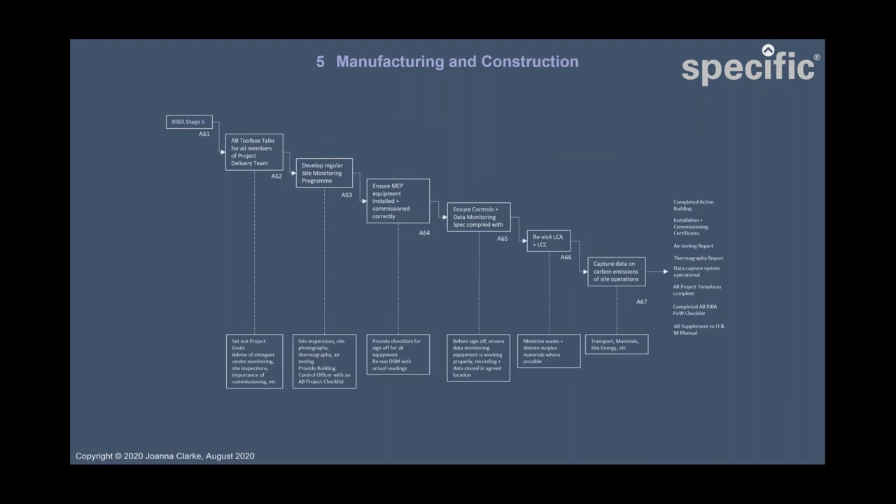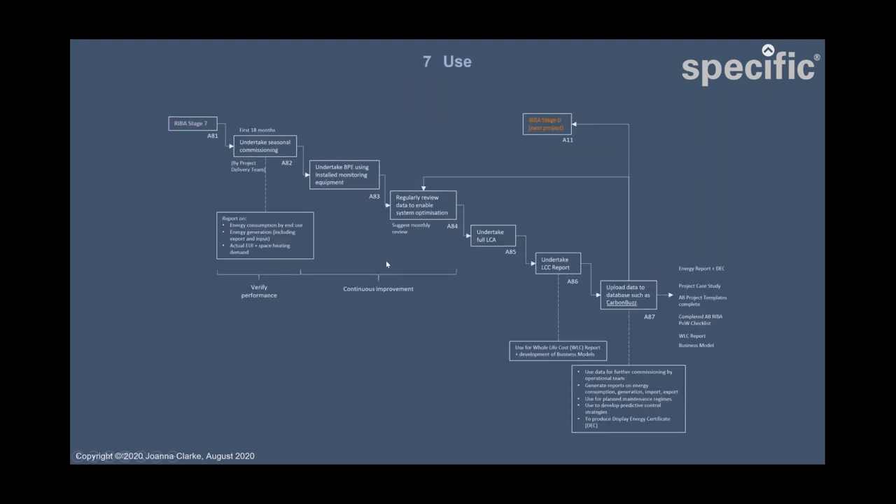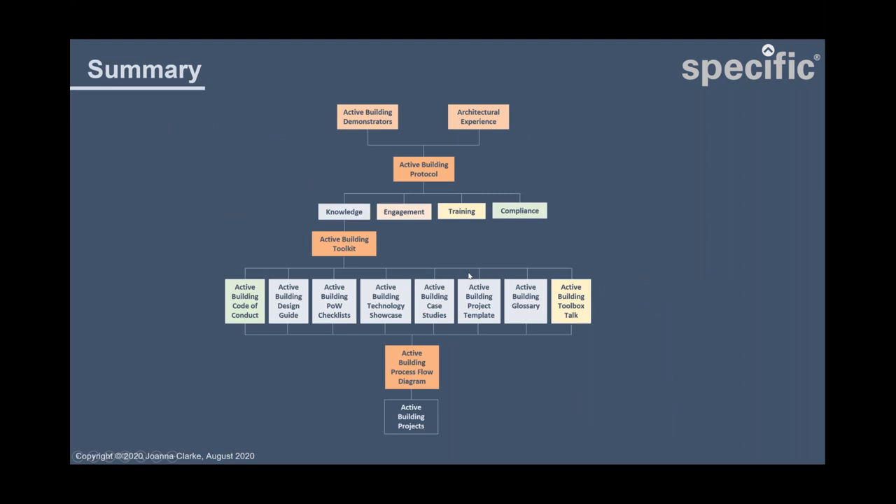Some steps get more complicated as they go through, and some are simpler. The key idea is that when you look at your project in use, once you've uploaded your data to a database, that data feeds back to the first step, informing the process of designing your next active building project. In summary, my project uses the data and experience of the active building demonstrators, combined with my own architectural experience, to develop a protocol and toolkit providing documents underpinned by this process flow diagram, which can be used to deliver many active building projects.